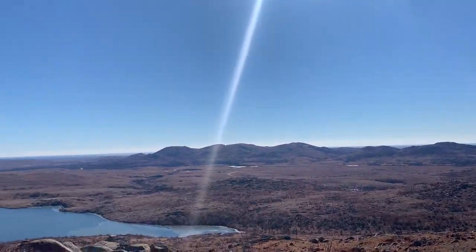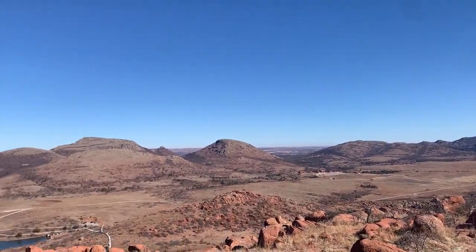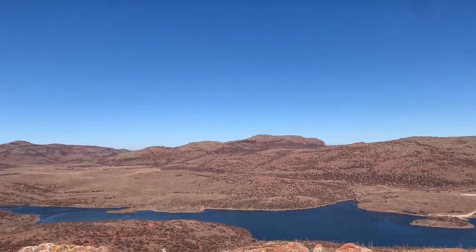Bonus peak — this is Central Peak, right near Jed Johnson Tower. Great views up here.